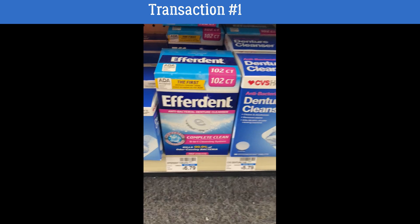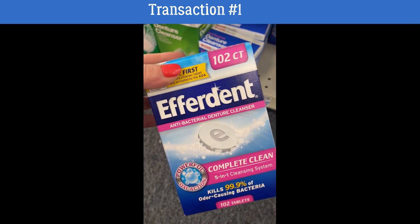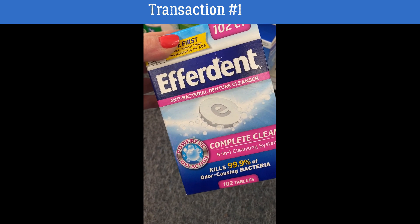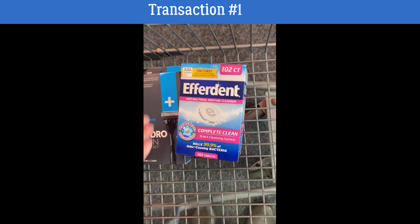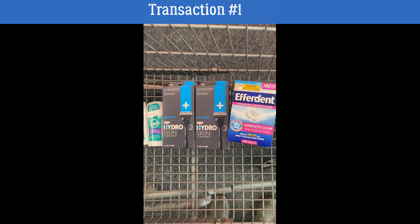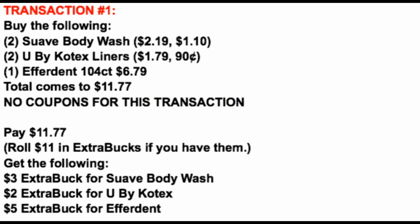Finally for transaction number one, we're grabbing an Efferdent 102-count priced at $6.79. This week they're buy one get a $5 Extra Buck, and this was an unadvertised deal. Go ahead and add one to your cart. We're going to earn back a $5 Extra Buck. Transaction number one uses zero coupons — no coupons at all — but we're grabbing some great savings.